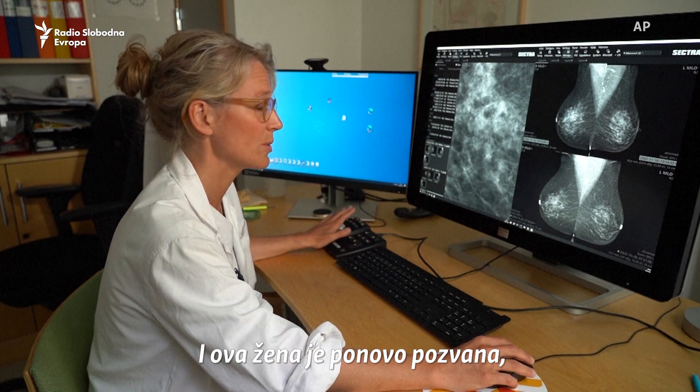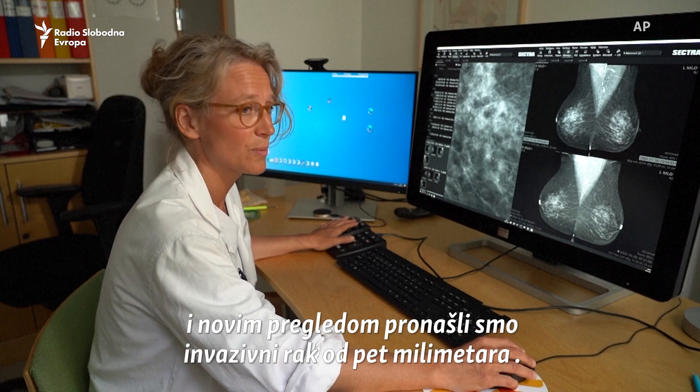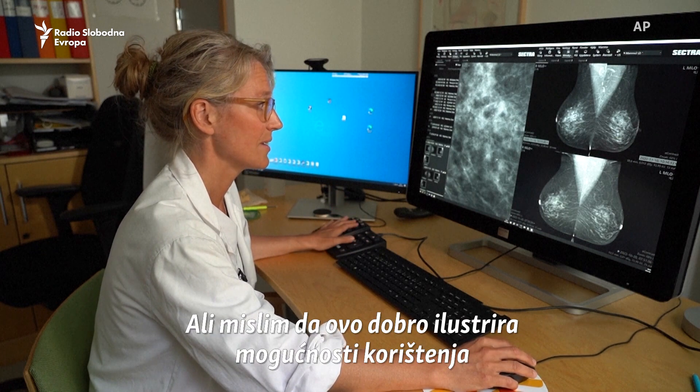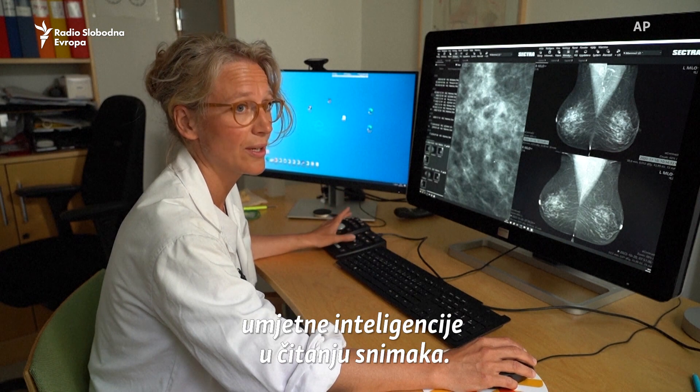This woman was recalled, and after assessment we found a five-millimeter invasive cancer. I think this illustrates well the possibilities of using AI in screen reading.